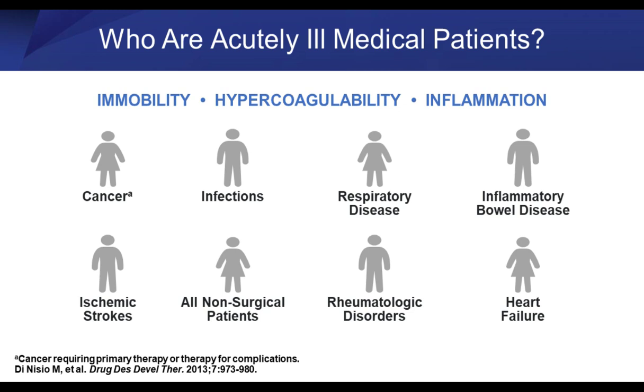The at-risk conditions include cancer, infections, respiratory disease, inflammatory bowel disease, ischemic strokes, rheumatology disorders, and heart failure — all non-surgical patients — each having a component of one, two, or all three of the risk factors: immobility, hypercoagulable state, and inflammation.